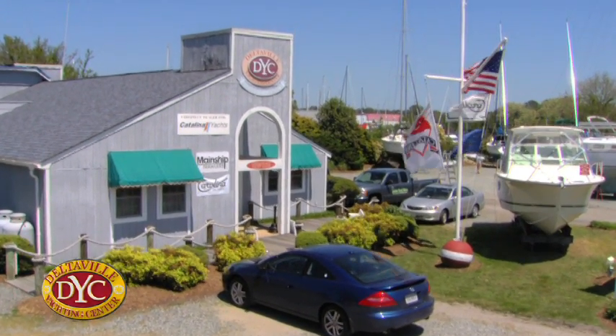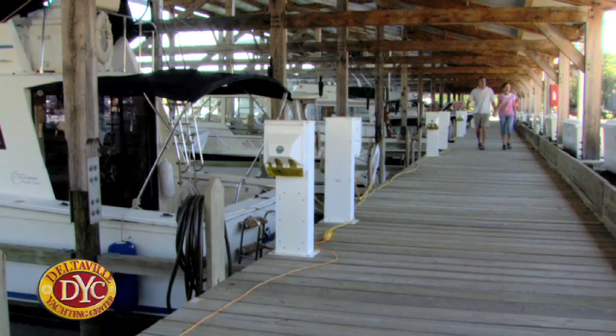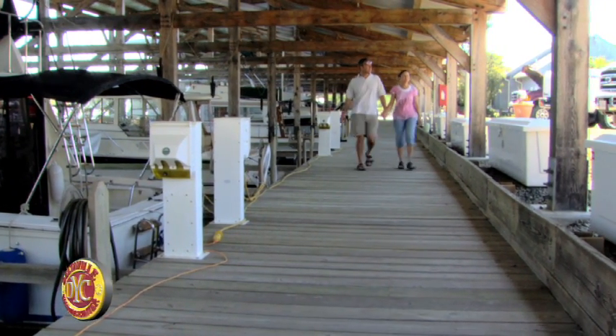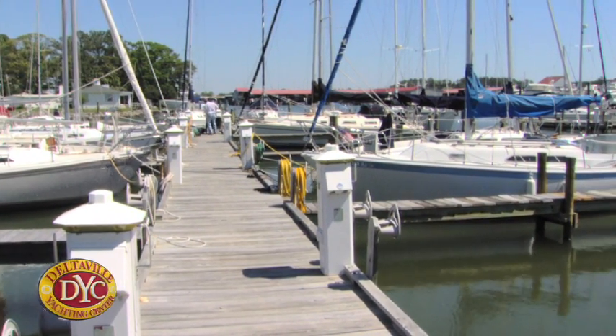DYC is different than other marinas in the area because it's quiet. It's more family-oriented. You don't have some of the nightlife that you have in some of these other marinas. It's like a family atmosphere around here, and Lou and Anna do a good job of trying to ensure that it stays that way. All the boaters are very friendly and we enjoy each other's company, whether it's by the pool or walking up and down the docks.